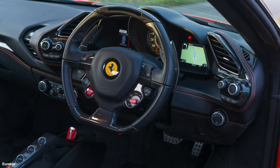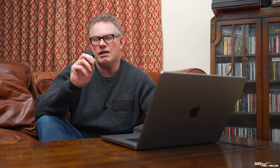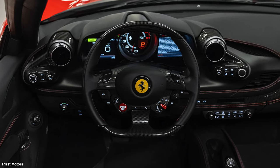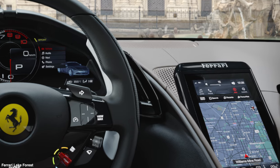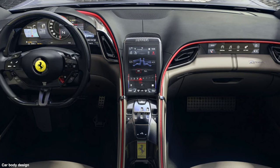Ferrari first incorporated screens into its supercar range from the 458 onwards. There were two screens either side of a central tachometer, typically used to display infotainment — satellite navigation, music controls, and reversing camera. The 458, 488, and F8 all maintained the same binnacle system with a centre rev gauge and screens either side. It was only with the Roma in 2020, from the GT range, that Ferrari adopted a full blown touchscreen — a large iPad-like unit in the centre console.